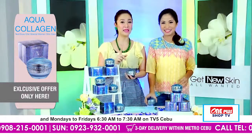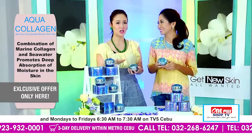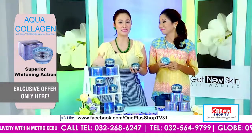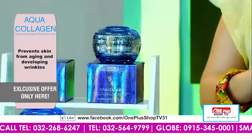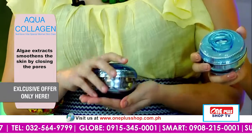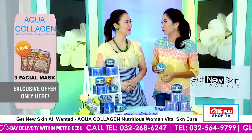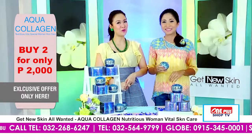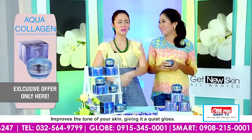And this product, ang Aqua Collagen, is made in Korea. And we know, it's very obvious — Koreans, bitaw, Korean movie stars, ang ilahang mga girls — makita man nimo every time. Nagdagan-daganan og mga Koreans sa Cebu, makita nimo nga puti, smooth kaayo ang ilahang skin. It's because of their beauty products. Yes, and I hope we can share this with our One Plus TV shoppers. So dili na sila mabalaka.